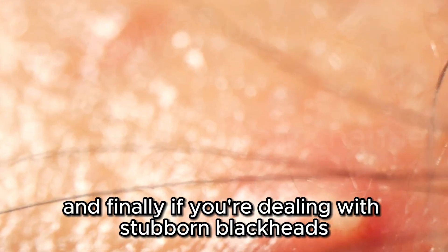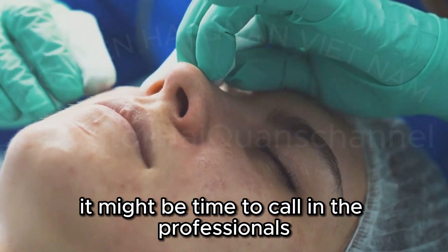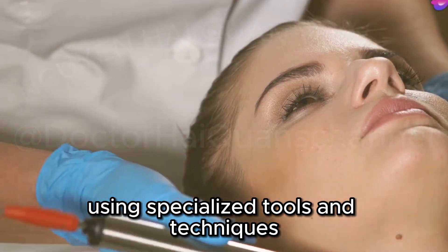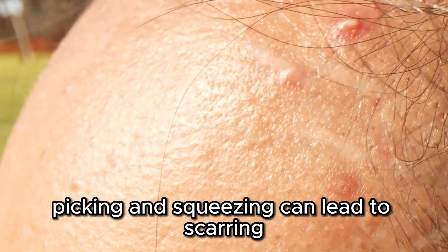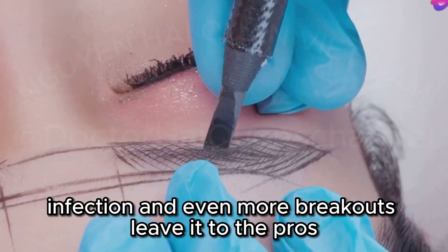Finally, if you're dealing with stubborn blackheads that just won't budge, it might be time to call in the professionals. A dermatologist can perform safe and effective blackhead extractions using specialized tools and techniques. Trust me, I know it can be tempting to squeeze those blackheads yourself, but resist the urge. Picking and squeezing can lead to scarring, infection, and even more breakouts. Leave it to the pros.